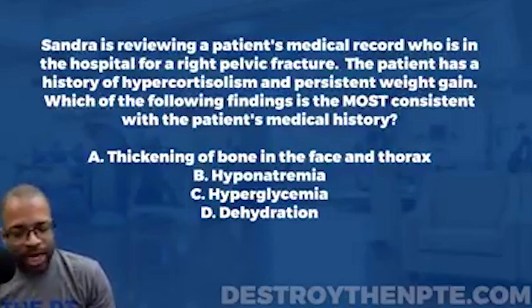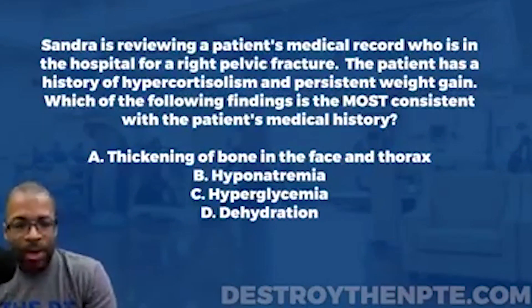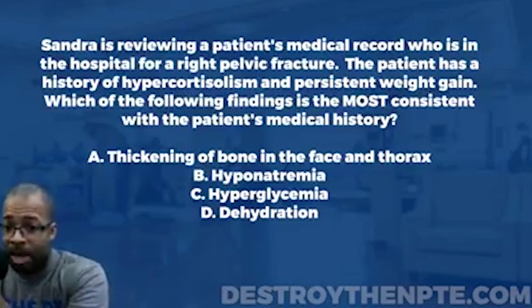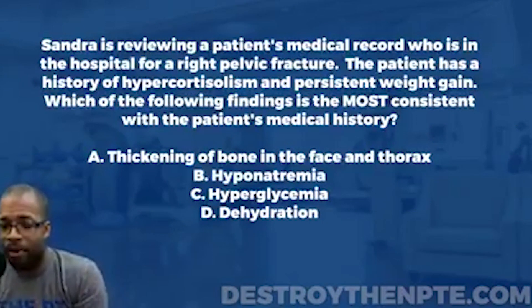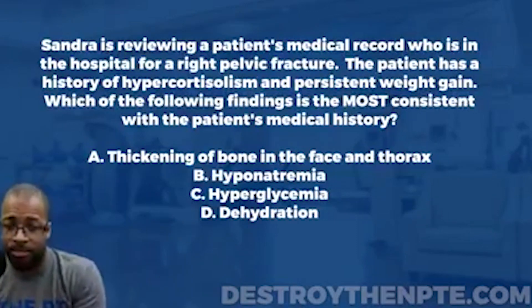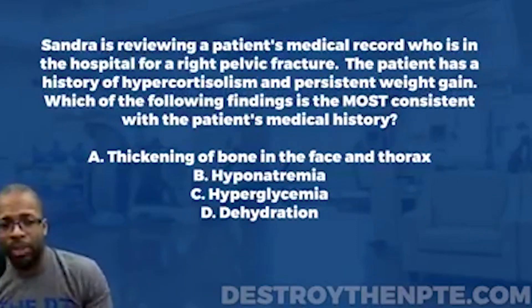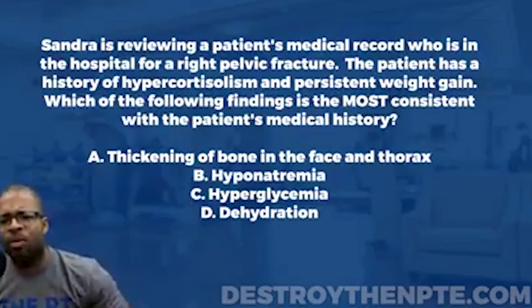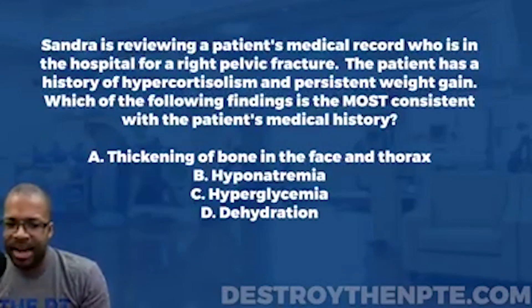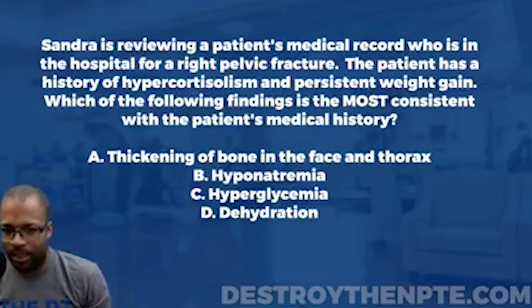For this week's Challenge Wednesday, we have our physical therapist Sandra, who is reviewing a patient's medical record. The patient is in the hospital for a right pelvic fracture. The patient has a history of hypercortisolism and persistent weight gain. Which of the following findings is most consistent with the patient's medical record? A: thickening of bone in the face and thorax, B: hyponatremia, C: hyperglycemia, D: dehydration.